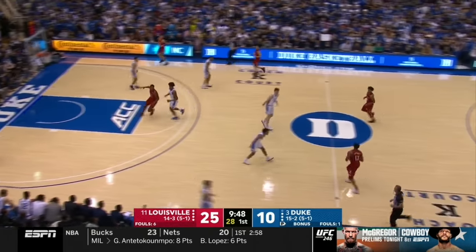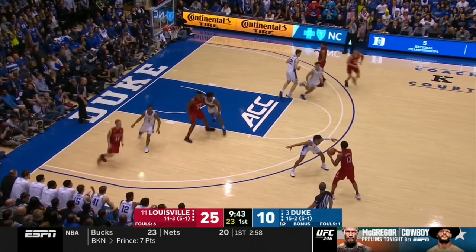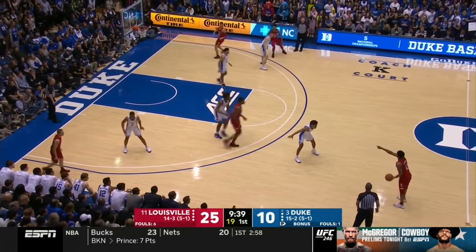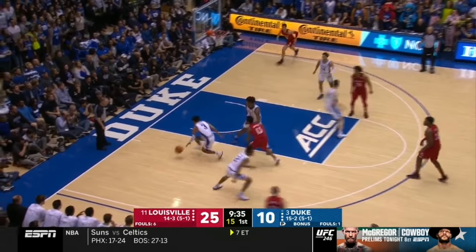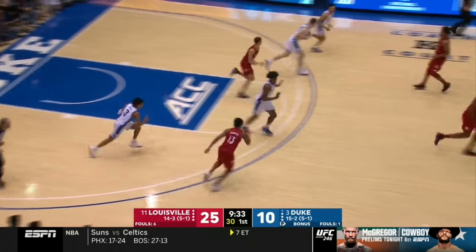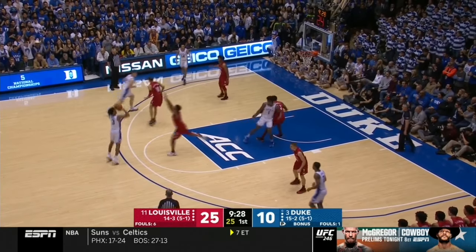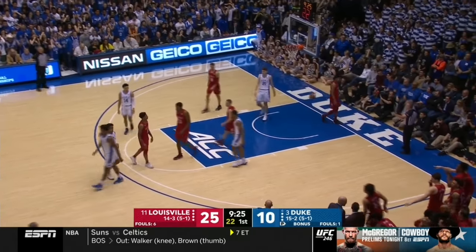Averaging about nine rebounds per game — he is a big-time rebounder, a 6-5 guy who goes after every ball, getting about three offensive rebounds a game too. Johnson didn't see Jones sneaking up from behind — that's playing with the ball a little too much. Jones is one of the best on-ball defenders in the country. Jones for three — well short. Louisville ball.